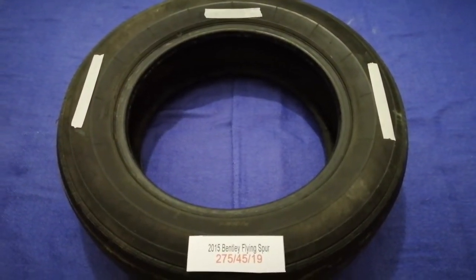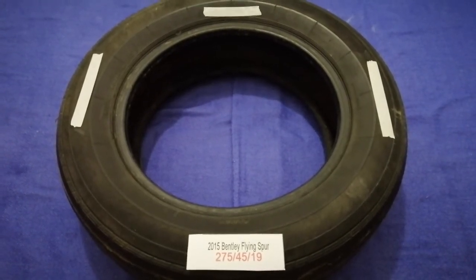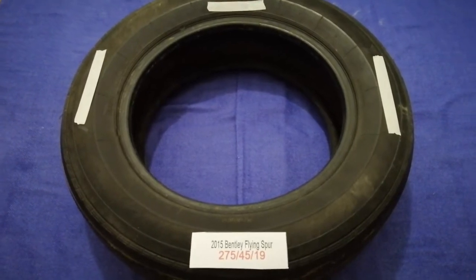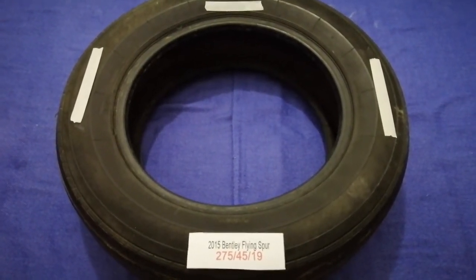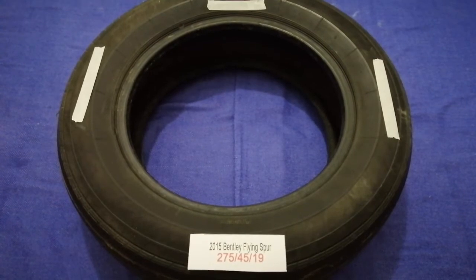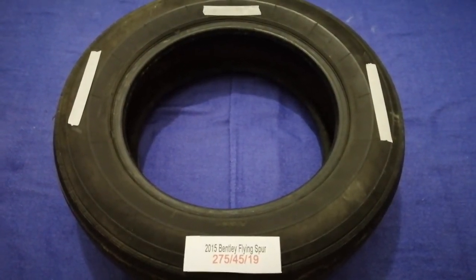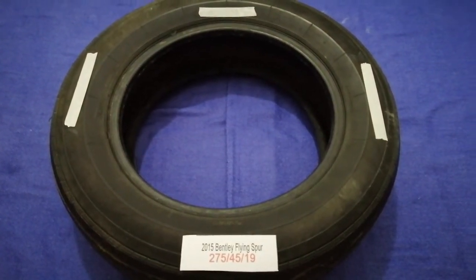Hey guys, welcome back. Today we are going to talk about the tire size for the 2015 Bentley Flying Spur. If you are looking for the tire size for your 2015 Bentley Flying Spur, I have already looked it up — just check the video description and I will try to leave the info there as well.